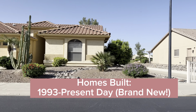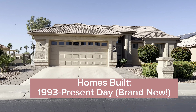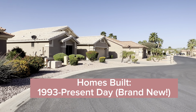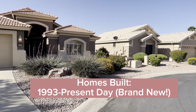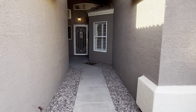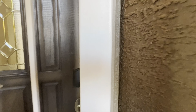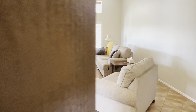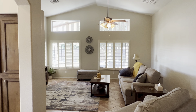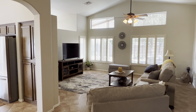Now we're going to get into the homes in this community. As you can see there are quite a few different models — a lot of different options. This community began construction in 1993, so you can get homes as old as the 90s, but they also have brand new homes. So depending on what you're looking for and what your needs are, there are a lot of options.